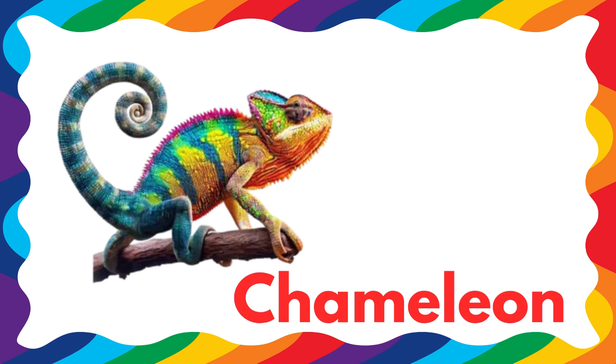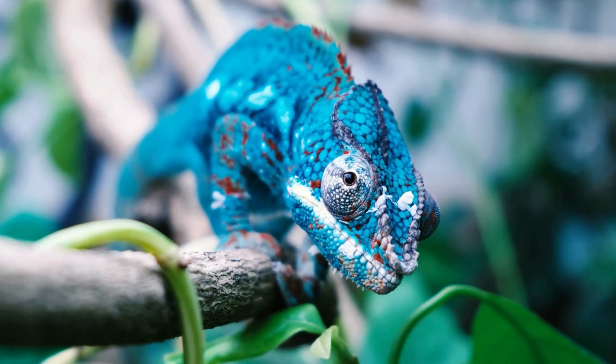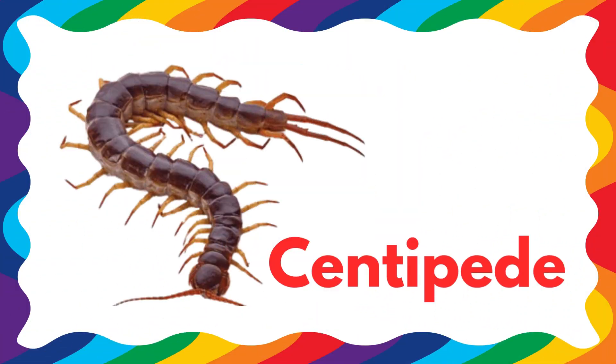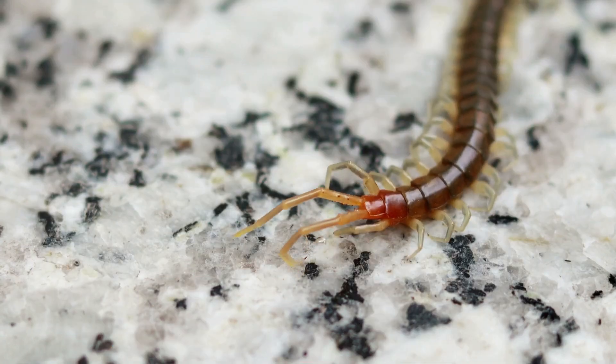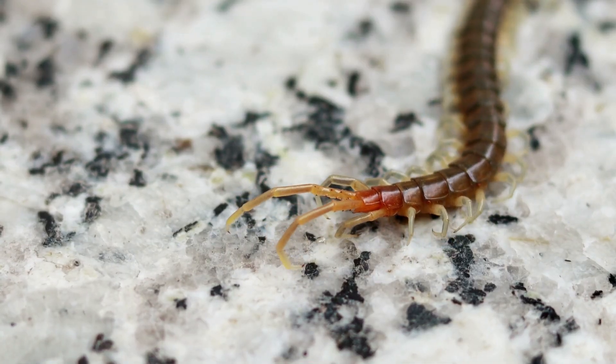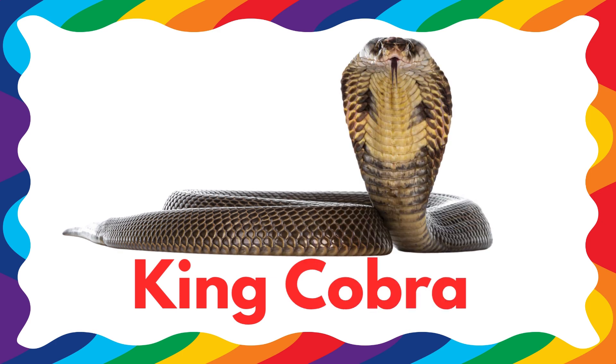This is a chameleon — chameleon is a dangerous reptile. This is a centipede — centipede is a dangerous reptile. This is a king cobra — king cobra is a dangerous reptile.